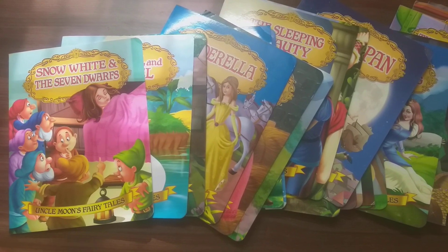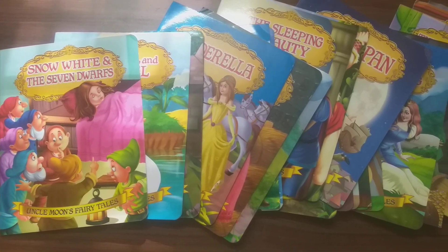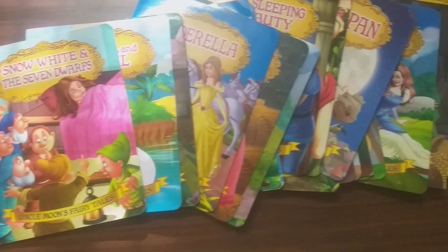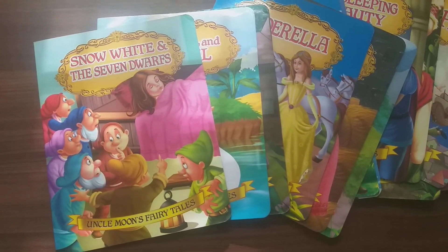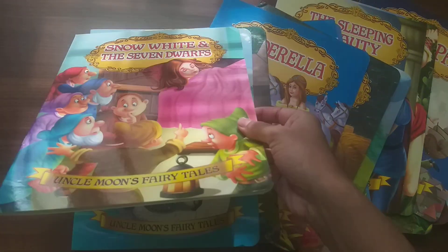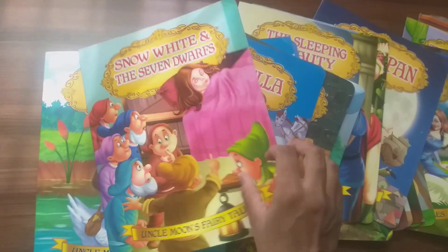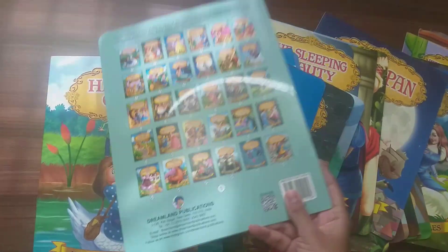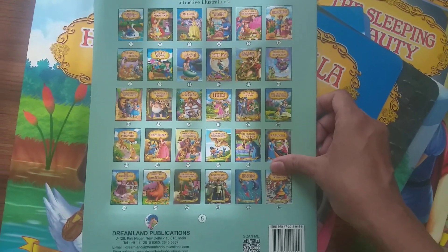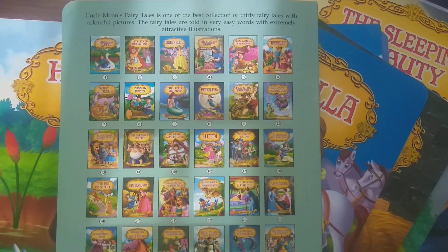Hello guys, today let's check out a beautiful series of fairy tale books. This is Uncle Moon's Fairy Tales by Dreamland Publications. There are totally around 30 books in the series. All the books are full-sized colored fairy tale books for young children to read. They are paperback books with a good quality cover and vibrant colors to attract children. On the back of each book they have given the number of books in the series.